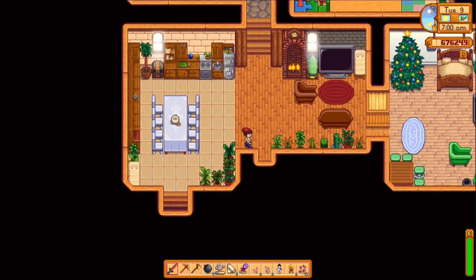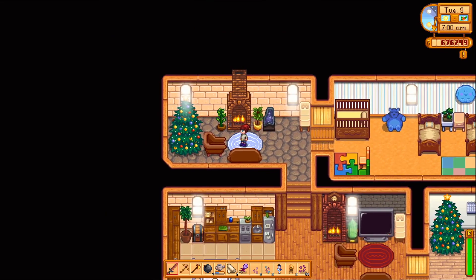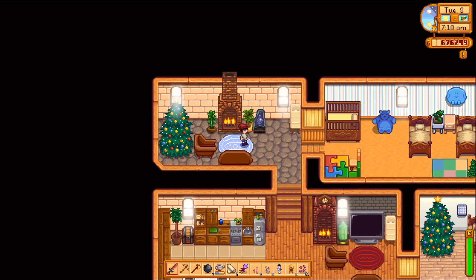And then here's the fireplace room, like a living room I guess, with another Christmas tree. And then this is the kid room.